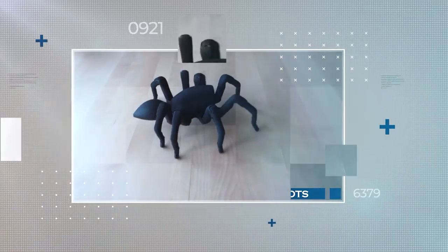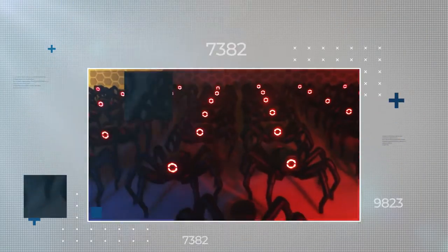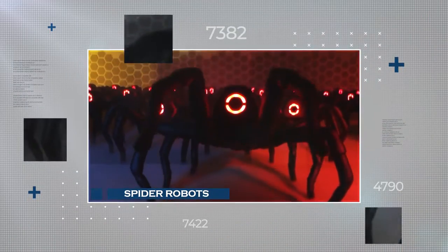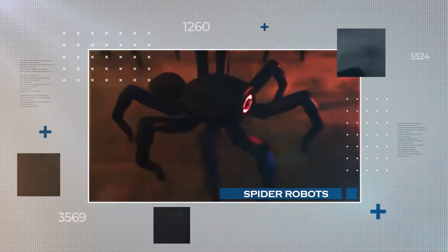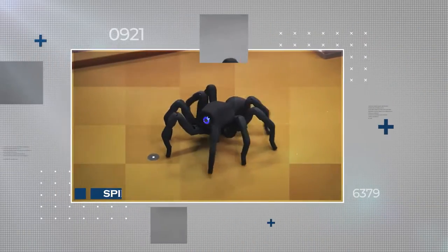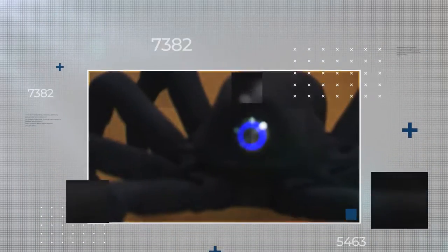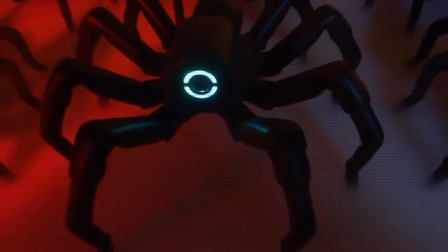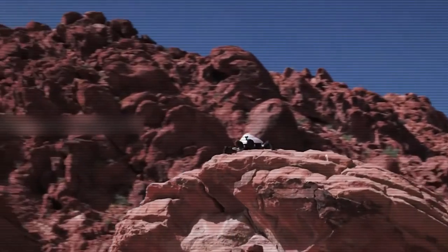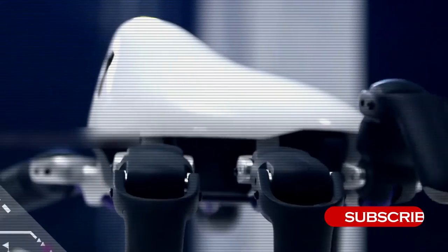Spider robots, inspired by arachnids, can climb walls and inspect buildings. Researchers designed the robots to mimic spider movement and behavior. The bots have multiple legs and use adhesion and suction to climb. They can cover rough terrain and scan for damage or hazards. The spider robots are flexible and can navigate tight spaces, and may have potential for search and rescue missions or building inspections. Equipped with advanced sensors and cameras, they can navigate complex terrains such as disaster zones to gather crucial data.